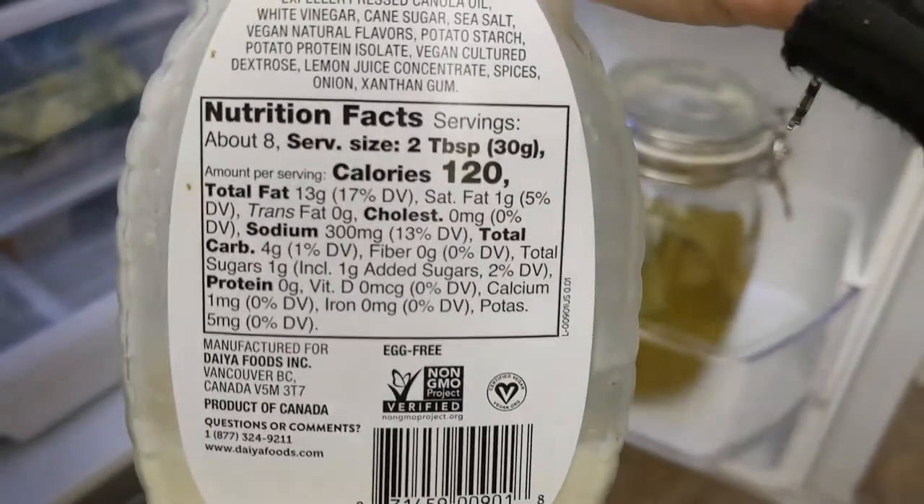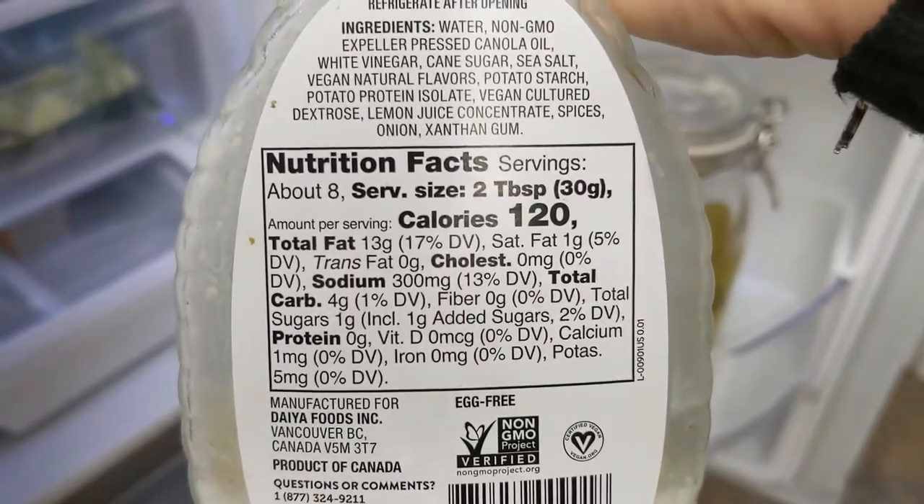That was my what I eat in a vegan keto day video. Give this video a thumbs up — I really do appreciate the encouragement. Subscribe if you haven't already done so. I will see you all in the next one. Until then, ciao.